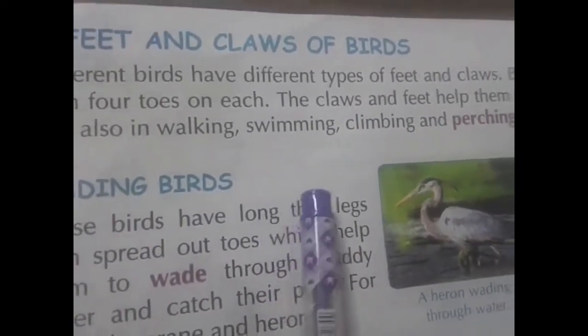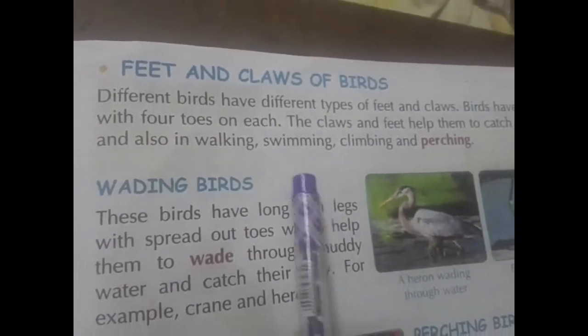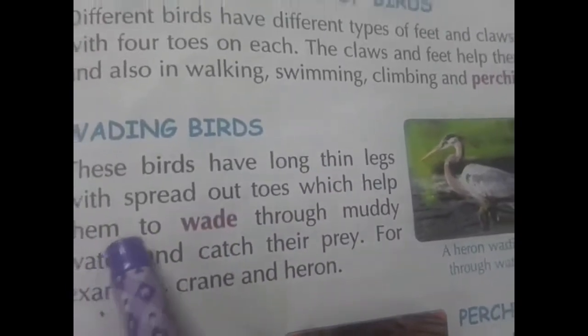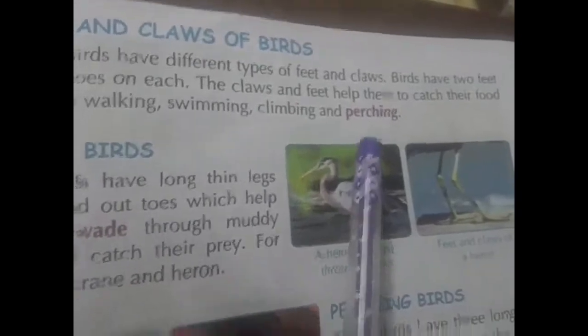Different birds have different types of feet and claws, and birds have claws with four toes in each. The claws and feet help them in walking, swimming, climbing, and perching, and to catch their food.